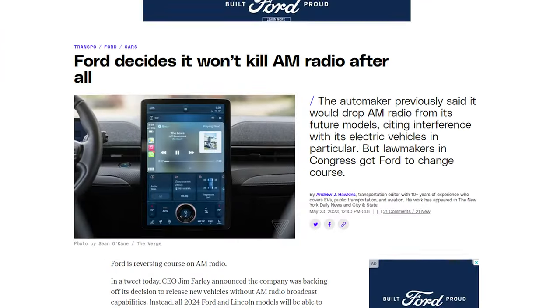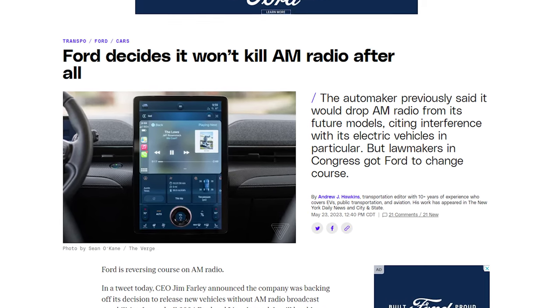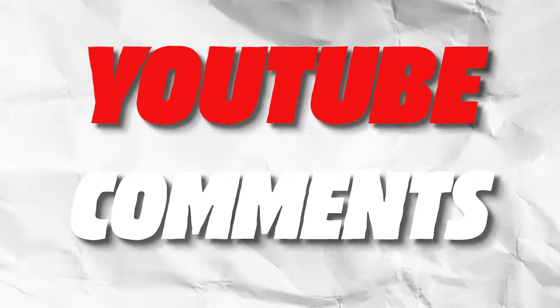Some cite that electrical interference caused by the vehicle's drivetrain was a reason not to include AM radio, but General Motors, Lincoln, and even older Fords do come equipped with them. Ford has added the AM radio back into its 2024 Ford and Lincoln vehicles, and if any Ford EV owners do not have AM radio, Ford will offer a software update to include it again.